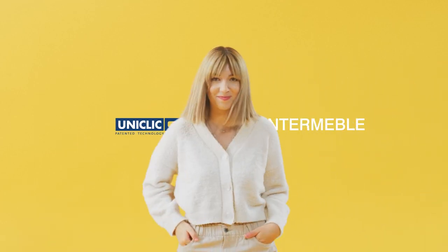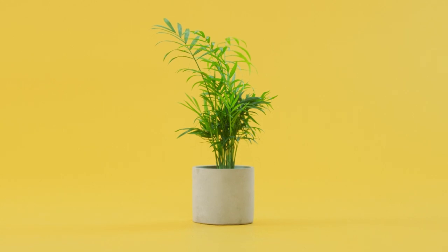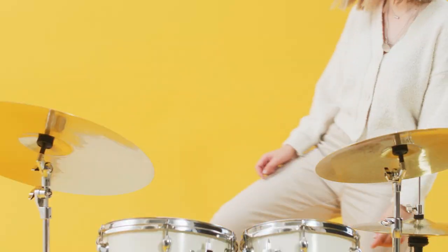This is Emma. Emma loves design, plants and rock music. Emma just got some modern furniture from Intermeble, so her favorite plant could get more sunlight. But instead of assembling it, she'd rather practice on this sweet drum set.